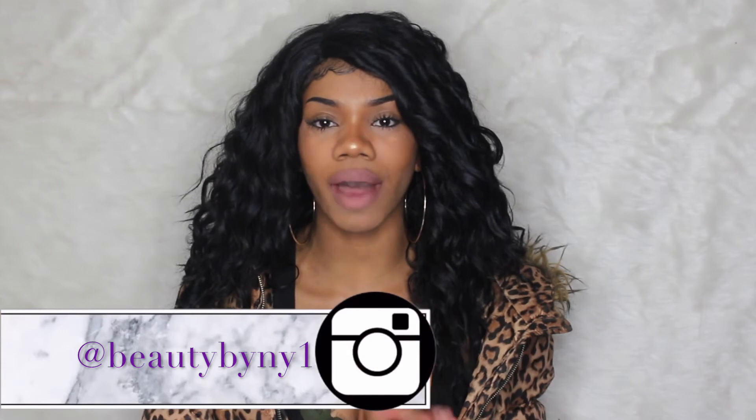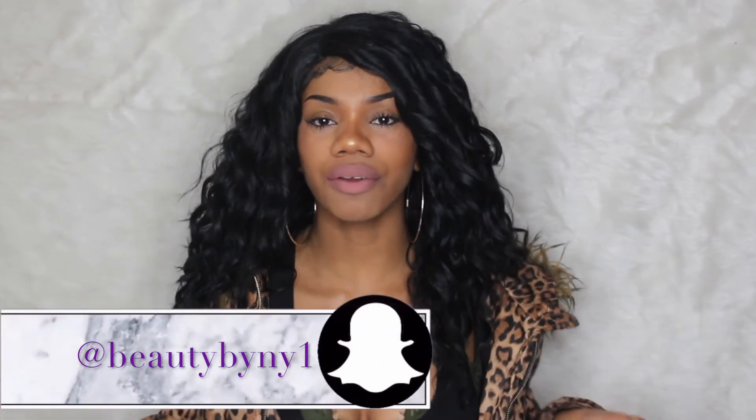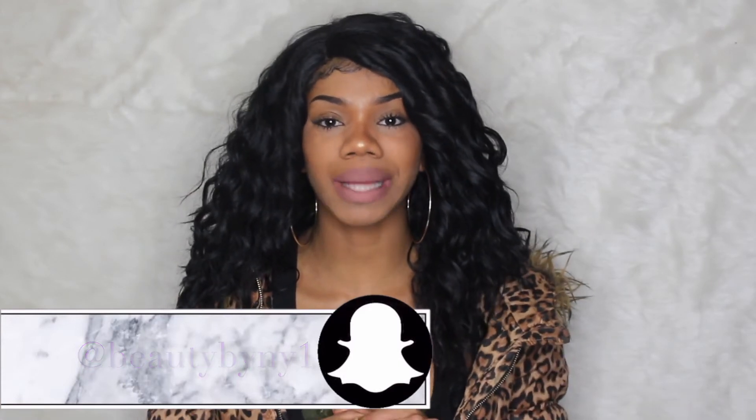That's pretty much it for this video — I don't want to overwhelm you guys with too many products. Thank you for watching! Make sure to check out my tutorial that I put up the other day. I'll have another tutorial up by Monday, since I don't want to pressure myself when I'm busy with work every day. Also make sure to check out my giveaway. Anyways, I love you guys and I'll see you next week.